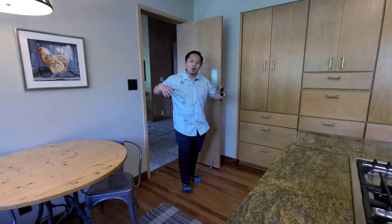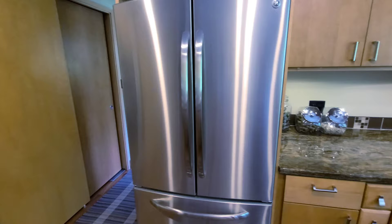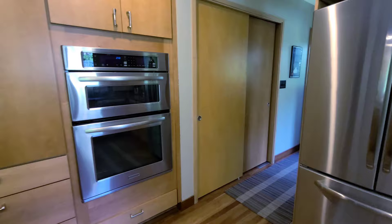Next, let's take a look at this kitchen. It has a granite countertop, stainless steel appliances, and a gooseneck faucet.